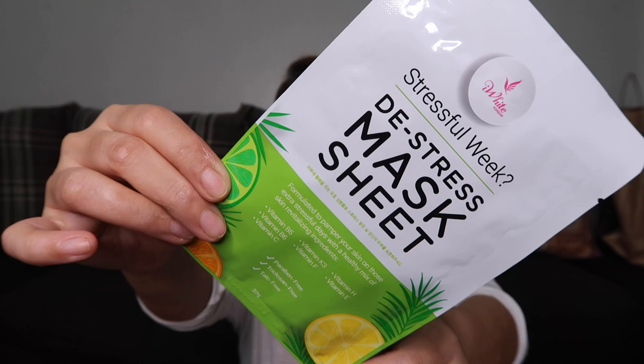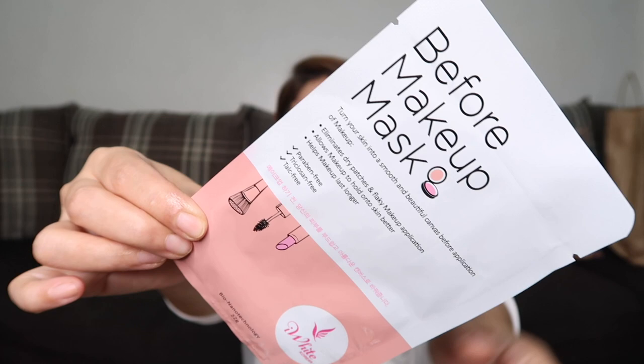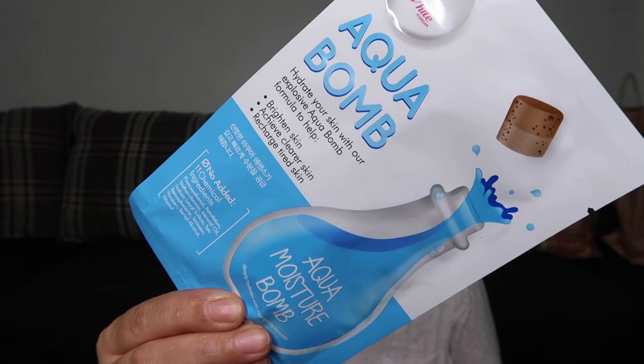These next items I bought from Mercury Drug but I'll include them here. These are facial masks from iWhite Korea. I have the iWhite Korea Distress Mask Sheet at 59.50 pesos, the Before Makeup Mask at 59.50 pesos, the Brightening Milk Mask at 59.50 pesos, and the Aqua Balm also at 59.50 pesos. I might make a video on these four face masks.